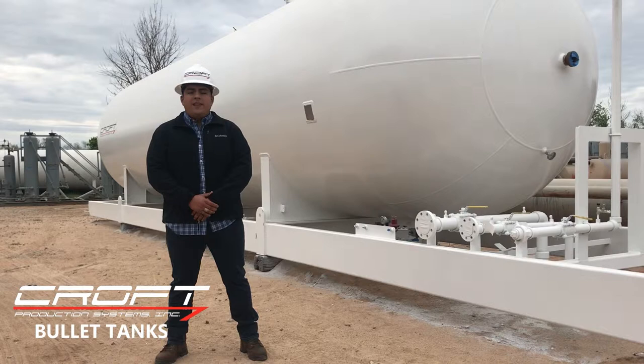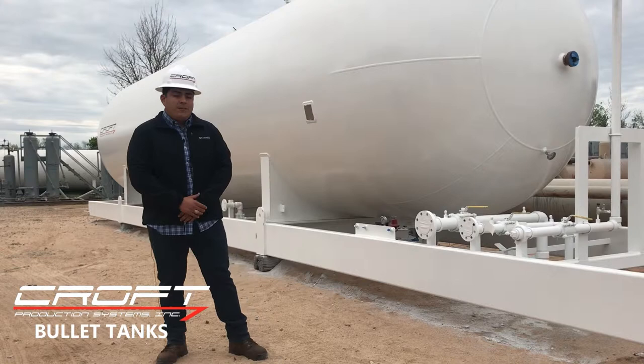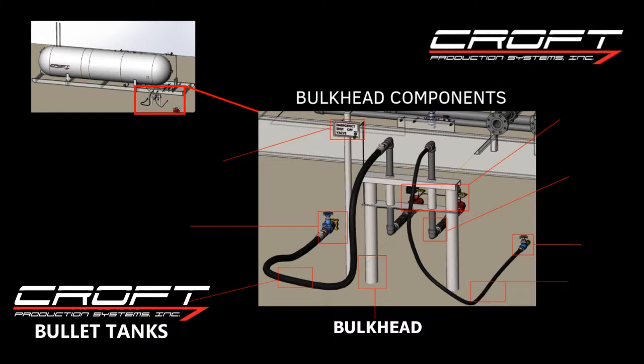Next we can look at some of the features on the bulkhead. The features that are included in the bulkhead are the bulkhead itself, which is the main component that everything is mounted on. It is cemented into the ground.